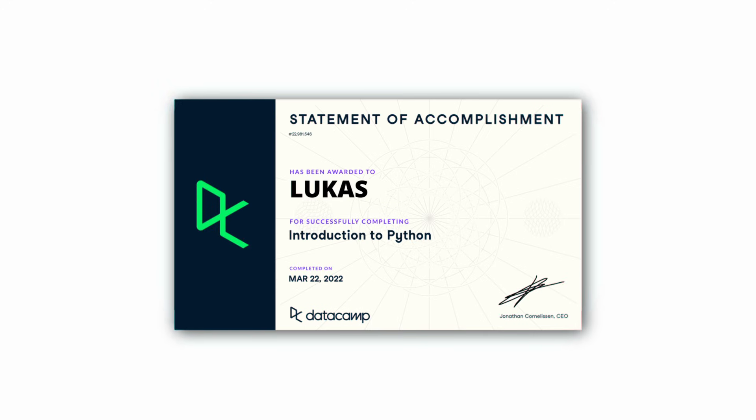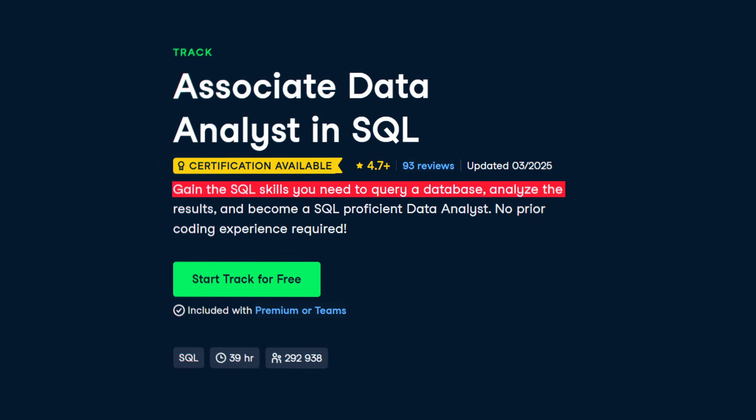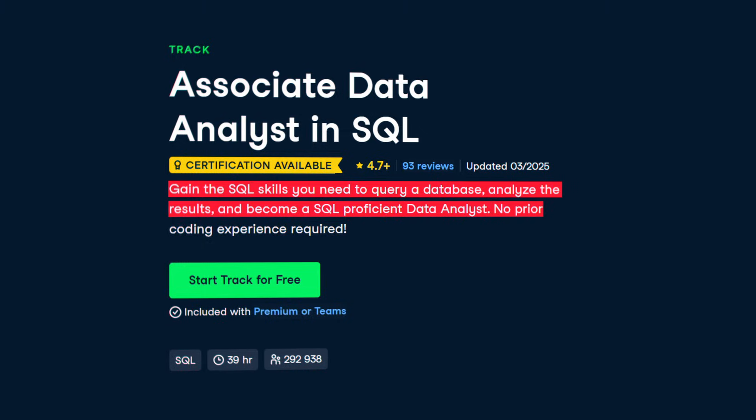DataCamp actually has a certification, meaning that you'll be certified in SQL from DataCamp. And while that's not magically going to get you a job — let's be realistic — it can definitely help. So here's the course. You will gain the SQL skills that you need to query a database, analyze results, and become a SQL-proficient data analyst, with no prior coding experience required.